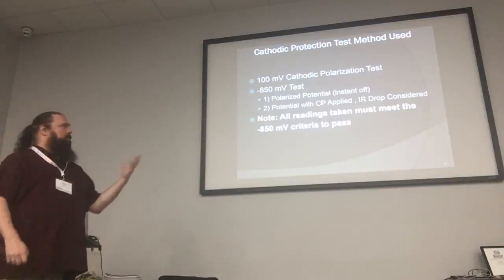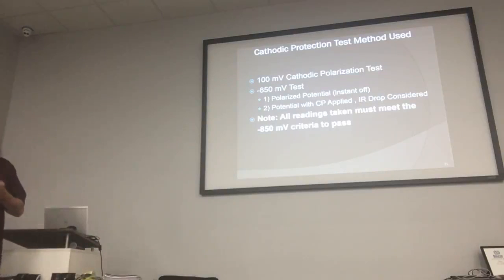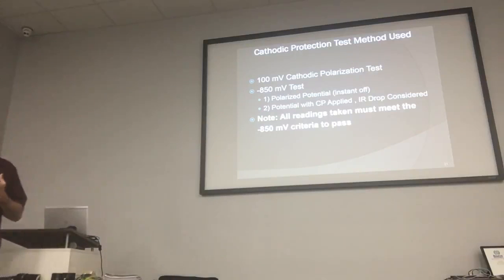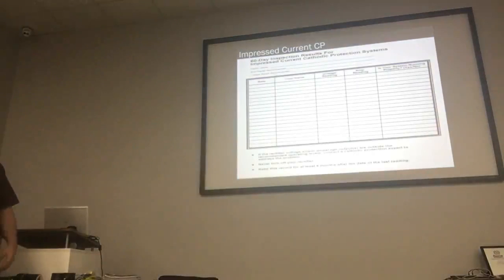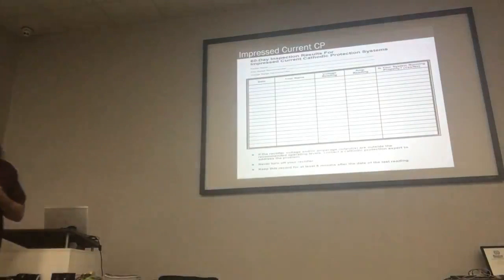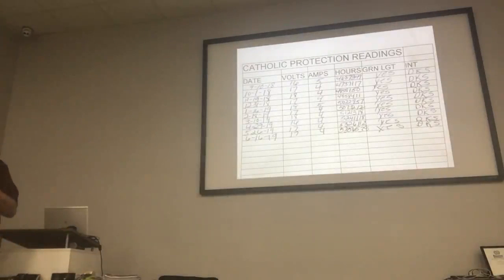These are some of the test methods used. Most commonly, what you'll see is the negative 850 millivolt reading, and that's what you'll be looking for on paperwork most of the time. If they have that negative 850 reading, it means the system is meeting the requirements for cathodic protection. This is what a 60-day impressed current checklist looks like — this is the one from the EPA, what their usual checklist looks like.